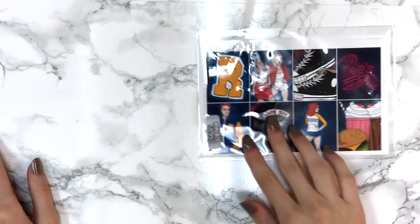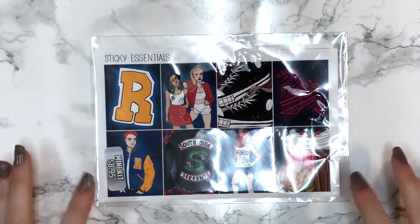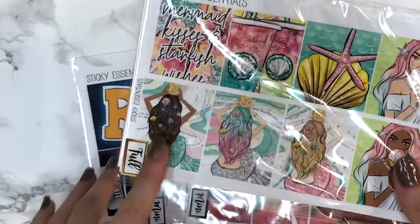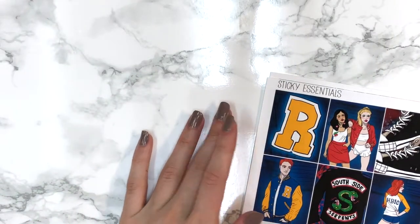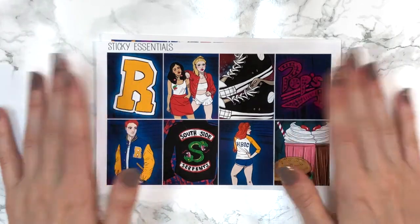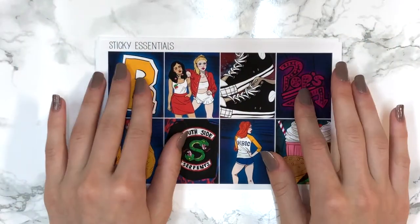We got all the accessories done in 11 minutes - let's move on to the kits now. I ordered three mini kits from Sticky Essentials and she was so kind to send an extra full kit. The first and main reason I placed this order was her Riverdale kit. I was obsessed with the show and couldn't find a decent kit anywhere. I messaged her on Instagram and she confirmed I could purchase it.